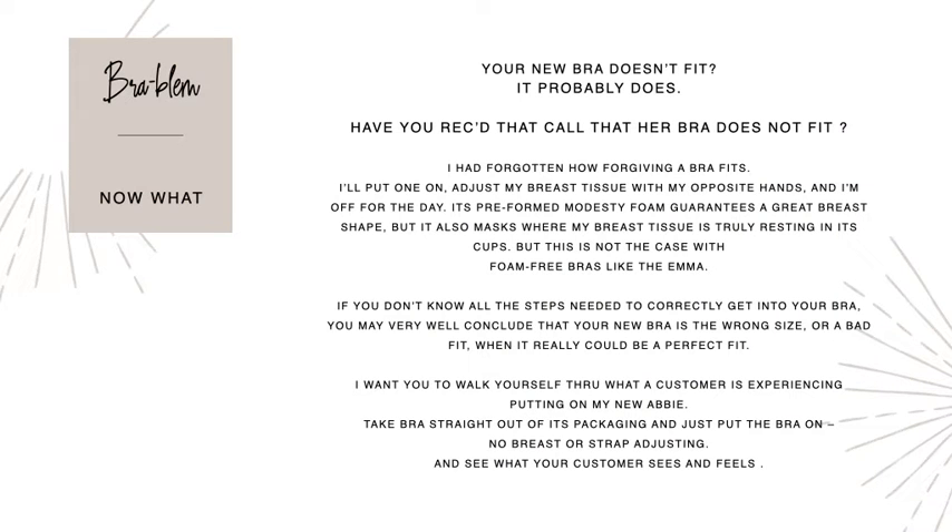Your bra doesn't fit, but most likely it probably does. I can tell you a story about one of our fit stylists out in Northern California. She had a customer who lived about an hour away. The lady called and said this bra doesn't fit, it's so uncomfortable, I can't breathe. This fit stylist who really cares about her customers drove all the way over to find out why the bra wasn't fitting. It was simple — she forgot to adjust the strap. So before you drive to see your client, let's go through the steps of what possibly could have happened.